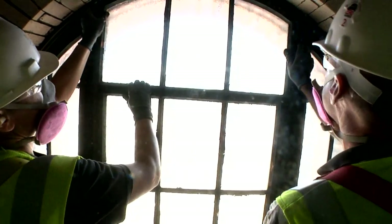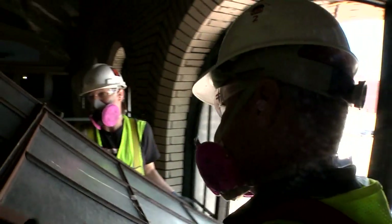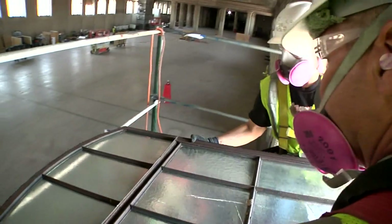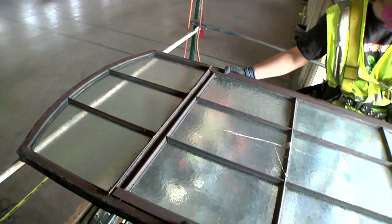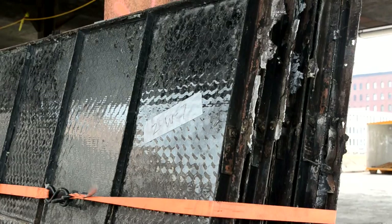There are 260 steel historic windows. We remove them and we do all the frame repair on site. We ship all the sashes back to Kansas City — we have a large shop there — and they try to save all the glass we can. Everything in here is hammered chicken wire glass, and it's unique because it's hard to come by anymore.